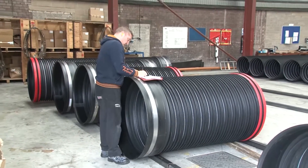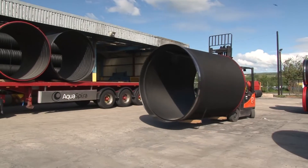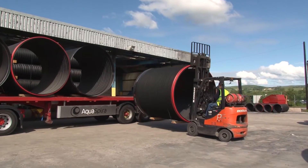AquaSpyra pipes are only 5% of the weight of equivalent concrete pipes, and even the largest pipes can easily be handled by standard site machines or forklift vehicles.